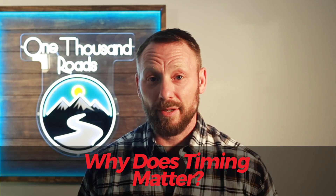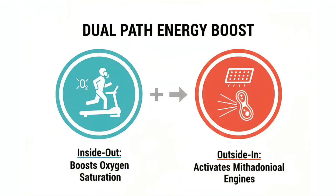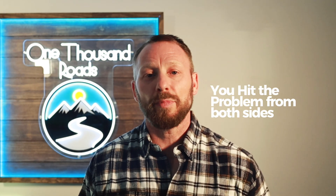So why does timing matter? Because EWOT works from the inside out, boosting oxygen saturation. Red light works from the outside in, activating mitochondria engines. Combining them while your circulation is still elevated, you hit the problem from both sides.